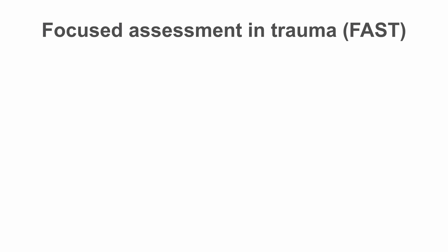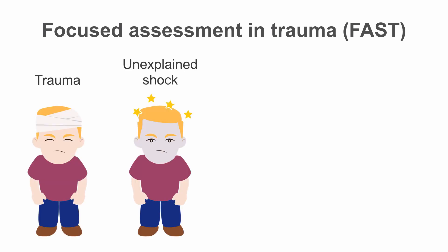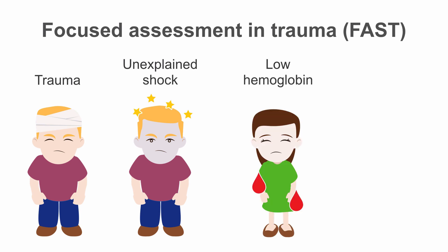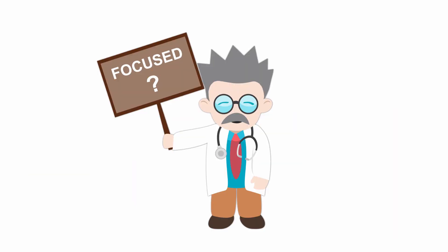So what are your indications for a FAST exam? Trauma is one. What about unexplained shock — you have a hypotensive patient and you're not quite sure what the etiology of their shock is. Or an anemic patient where you don't really know where the source of their bleeding is. Or a young female where ruptured ectopic pregnancy is at the top of your differential.